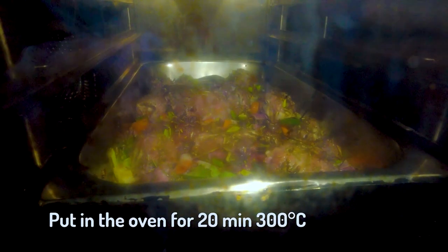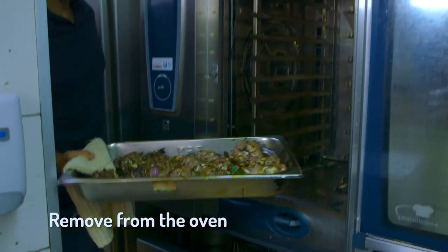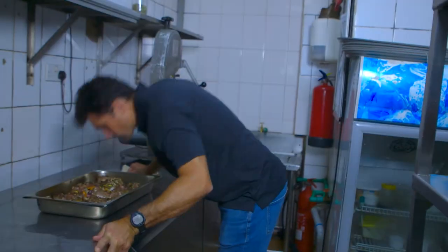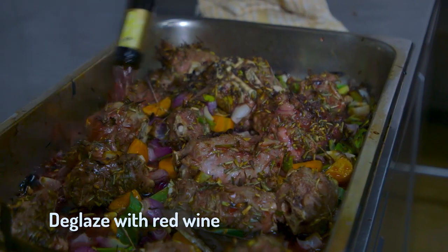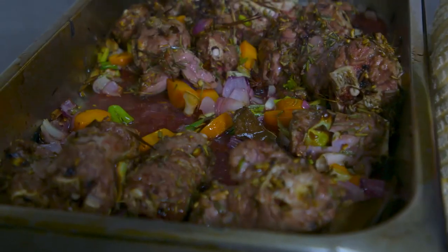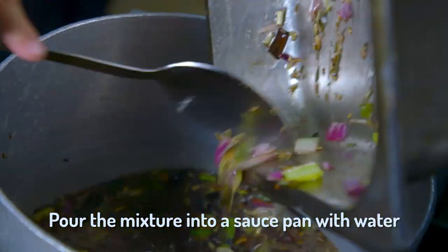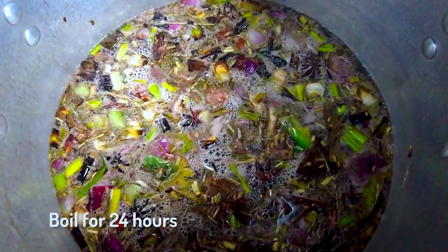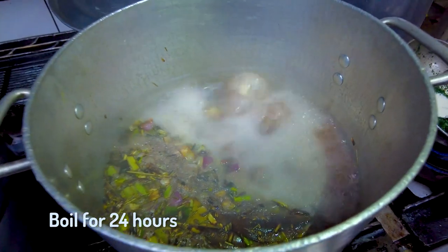Bang it in the oven for 20 minutes on high heat — roast the hell out of it, get some caramelization. It smells so good. Now I'm just going to deglaze with some red wine, get it all over, and then get that into a saucepan and boil it for about 24 hours. You just keep cooking it, keep cooking it — you extract tons of flavor, all of the gelatin, collagen, and marrow in the bones. You get a nice thick sauce, and then we'll turn that into something even better.